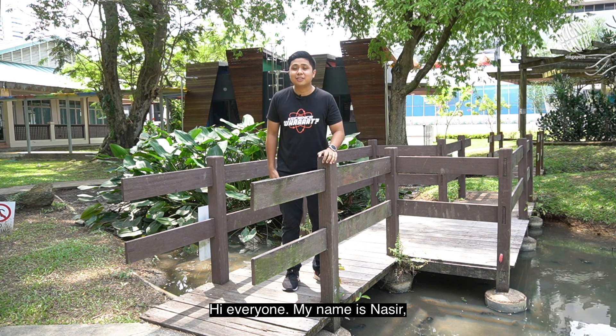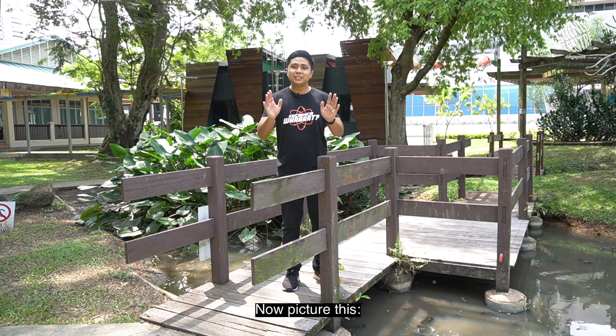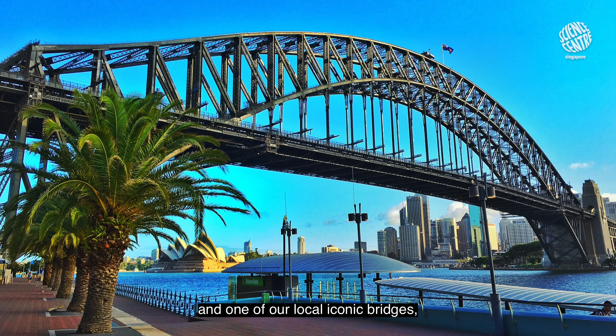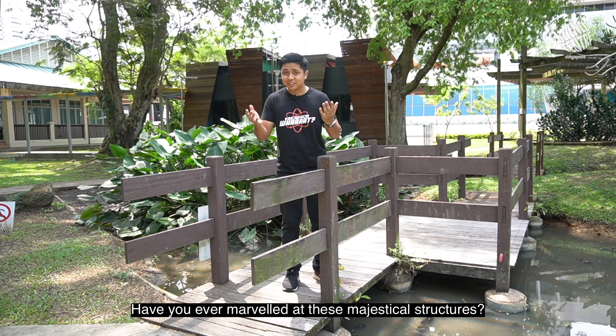Hi everyone, my name is Nasir and I'm from Science Centre Singapore, and you are watching Science What? Now picture this: the Golden Gate Bridge, the Sydney Harbour Bridge, and one of our local iconic bridges, the Henderson Wave Bridge. Have you ever marveled at these majestical structures?